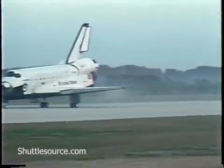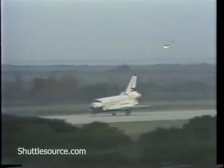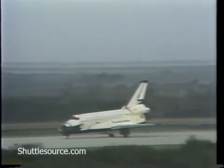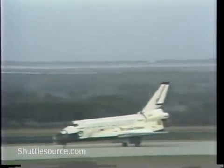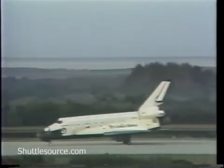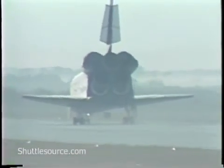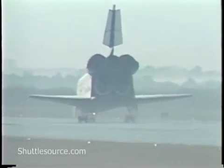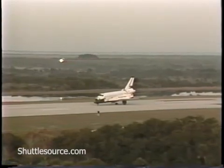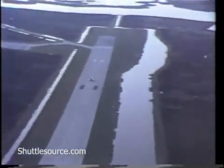No steer now. Touchdown at 190 knots. Flight control reports steady braking. Wheel stop — unofficially, mission elapsed time of 7 days, 23 hours, 17 minutes.